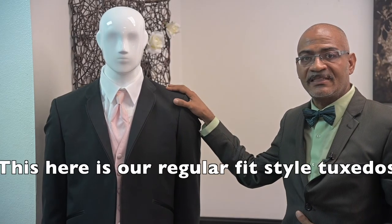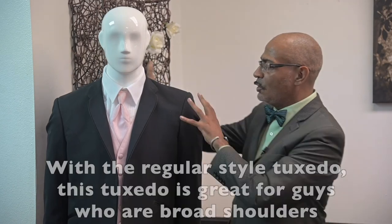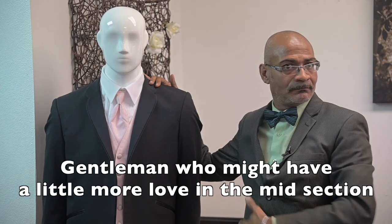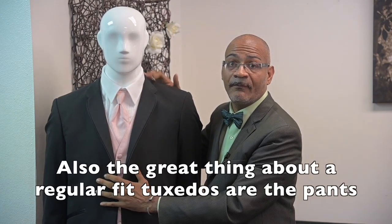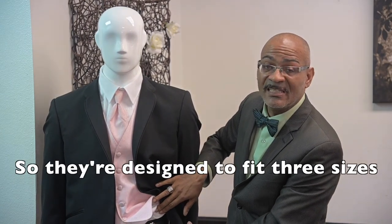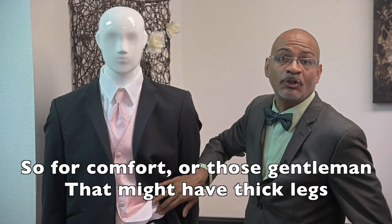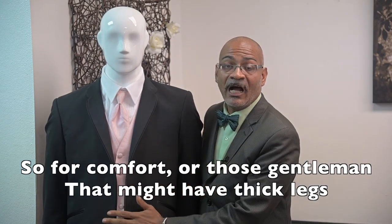This here is our regular-fit style tuxedo. The difference between a regular-fit and a slim-fit tuxedo is, of course, the fit. A regular-fit style tuxedo is great for guys who have broad shoulders or gentlemen who might have a little more love in the midsection — these tuxedos complement their body nicer. The great thing about regular-fit tuxedos is the pants are pleated, which means they're adjustable and designed to fit three sizes. For comfort, or for those gentlemen with thick or broad legs, this tuxedo will be great because the pants are adjustable and designed to fit three sizes.